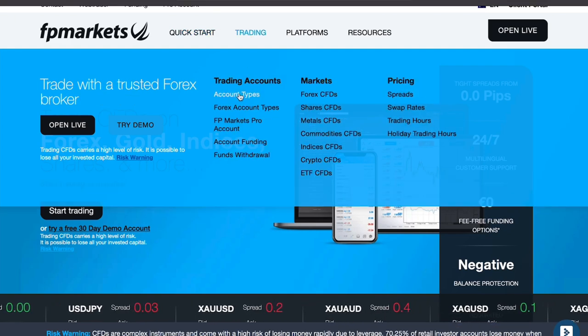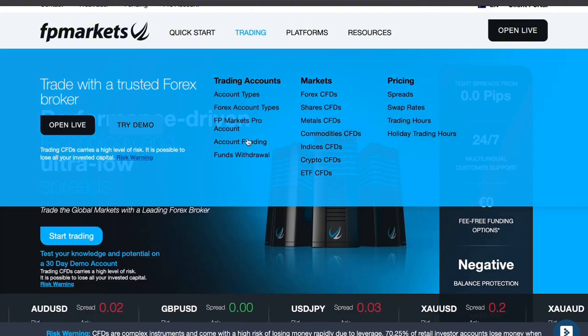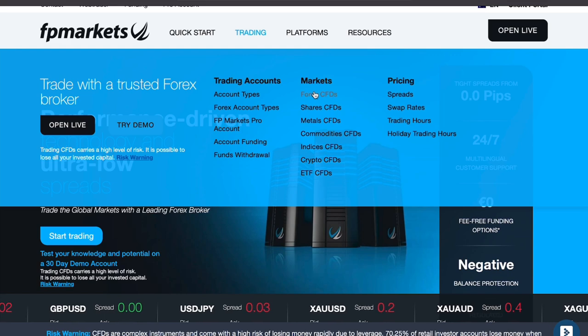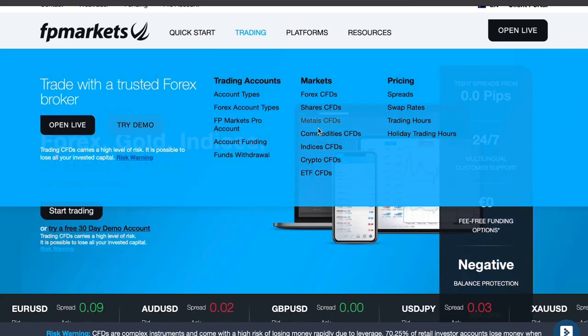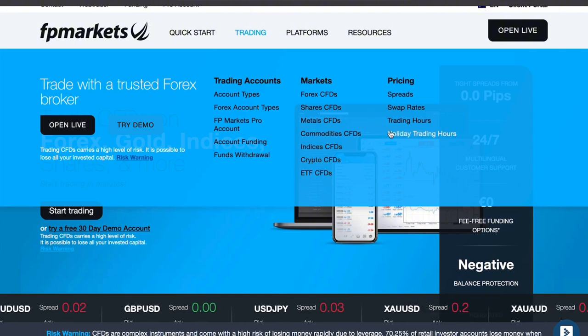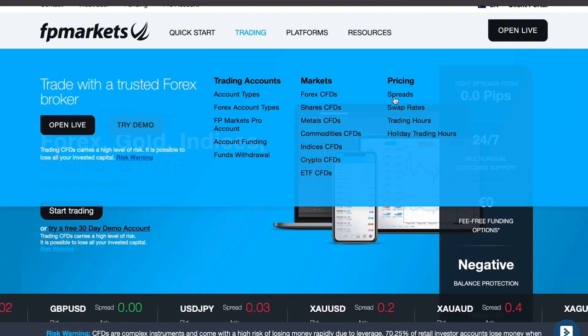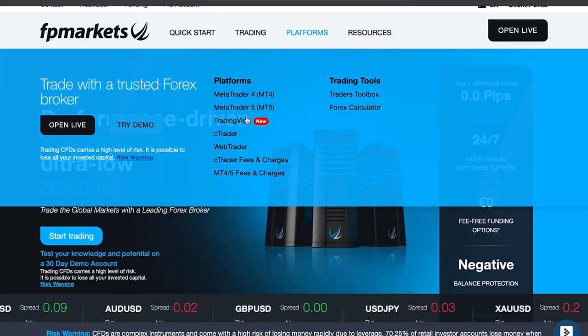One of the main advantages of FP Markets is its tight spreads, which can start as low as 0.0 pips, making it an attractive option for traders looking for cost-effective solutions. The platform also provides fast execution speeds, making it ideal for day traders and those executing large volumes of trades.